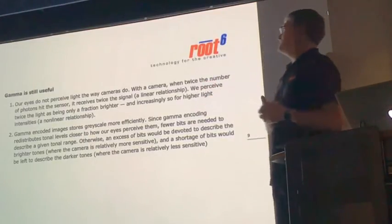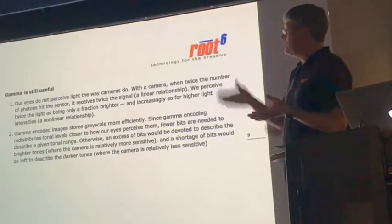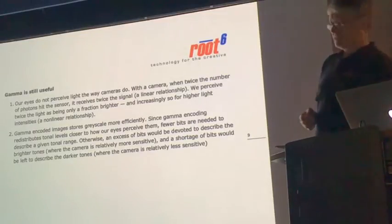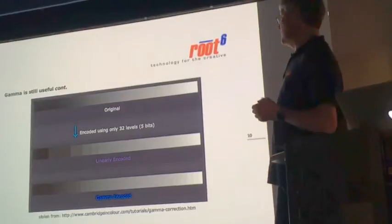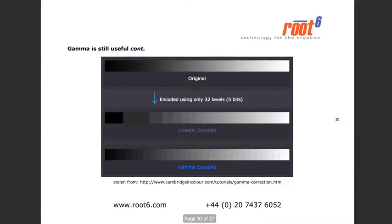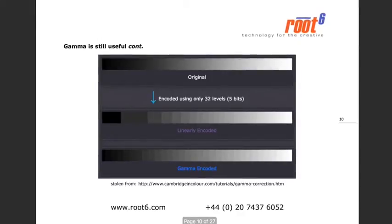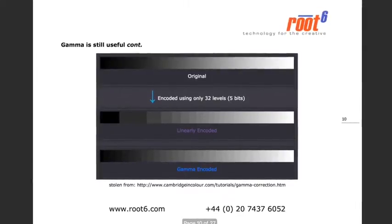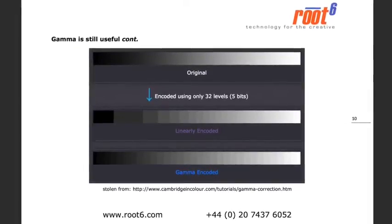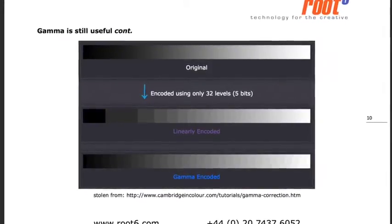Gamma-encoded images encode greyscales more effectively and efficiently. With a gamma response, you get a lot more from turning things into digits. There's a diagram from Cambridge in Colour that shows this nicely: a continuous greyscale encoded with only 32 levels. Encoded linearly, it looks poor. Encoded with a 2.2 gamma, it's much better — especially in the dark parts of the picture. The same principle is true at 10 bits, 12 bits, and 14 bits, whatever your camera is shooting at.